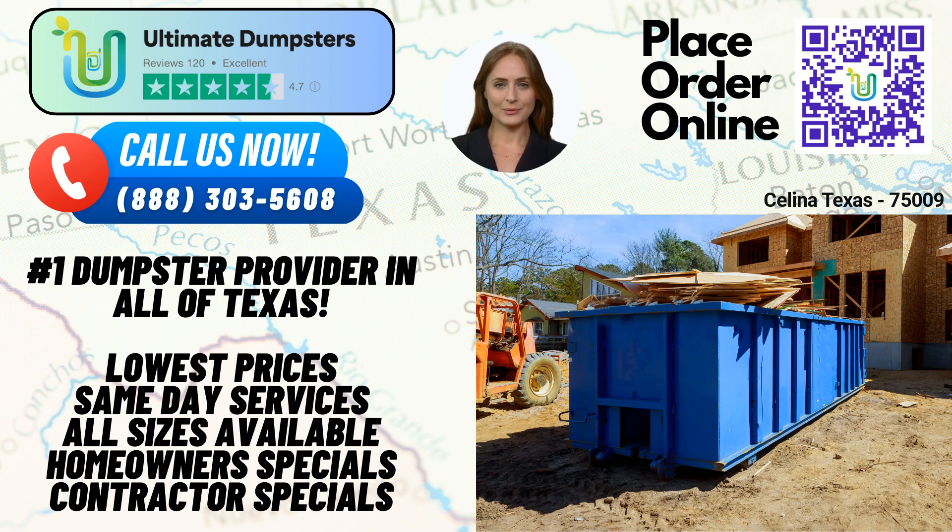To make your experience even better, we provide an easy-to-use online portal. You can conveniently check your order statuses and make changes at any time. At Ultimate Dumpsters, we believe in personalized service. That's why we assign a dedicated project manager to every client, who will guide you through the process, answer your questions, and ensure your experience exceeds your expectations.